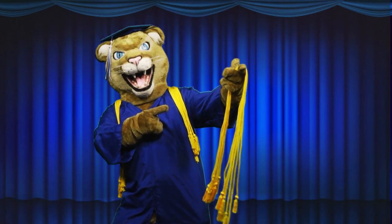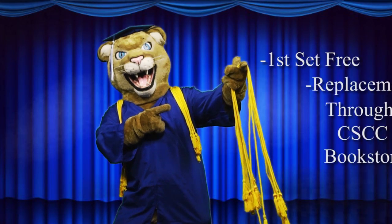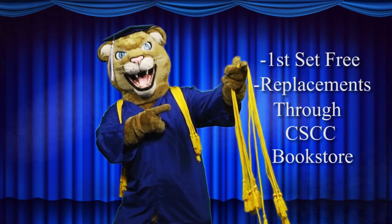Your first set of graduation regalia is free, but if you lose any of it, replacements are available for purchase before the day of the event through the Cleveland State Bookstore.